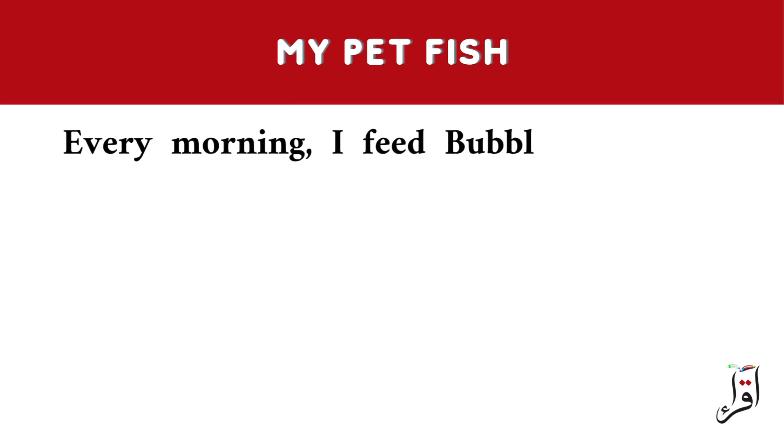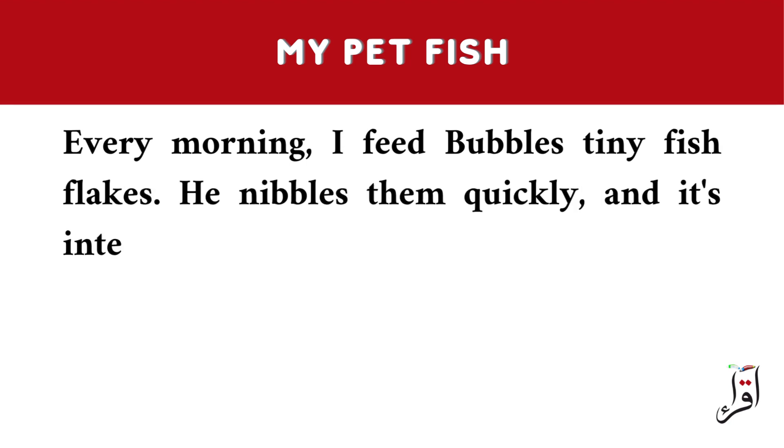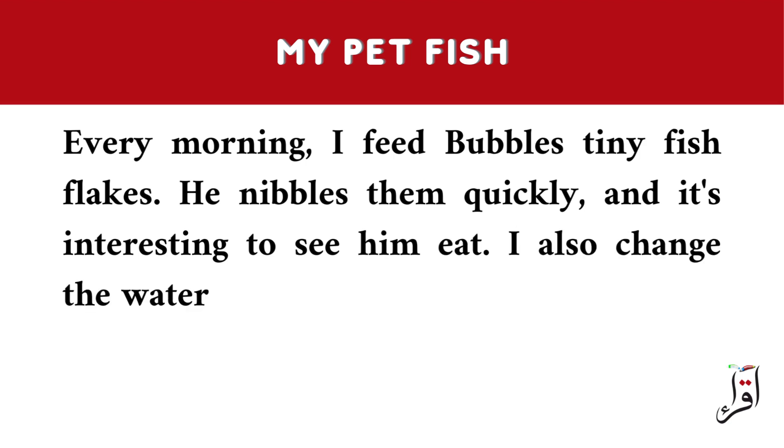Every morning, I feed Bubbles tiny fish flakes. He nibbles them quickly, and it's interesting to see him eat. I also change the water in his tank to keep it clean.